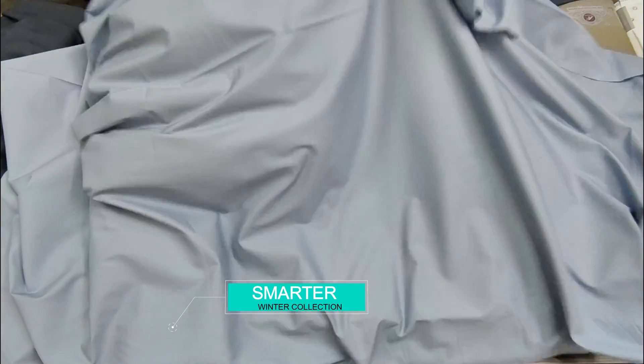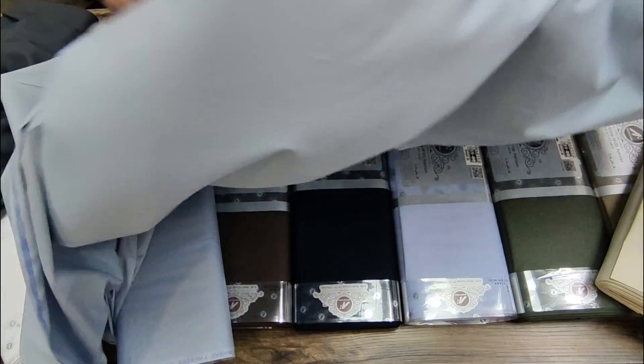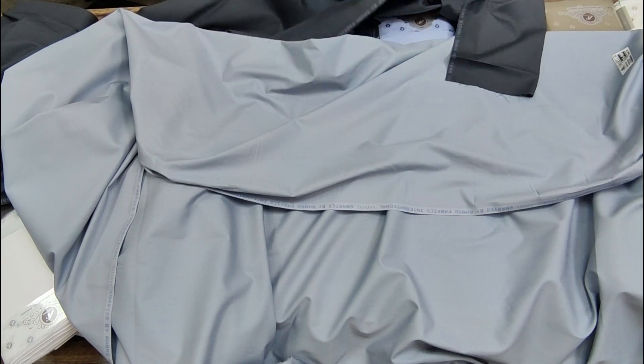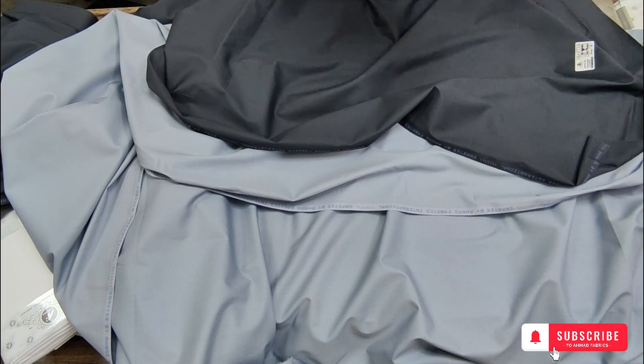Along with all these qualities, this premium fabric is reasonably priced, and we are sure that no one provides such brilliant quality at this economical price. So if you want to wear something extraordinary and look significant, you should really try out Smarter soft cotton this winter season.